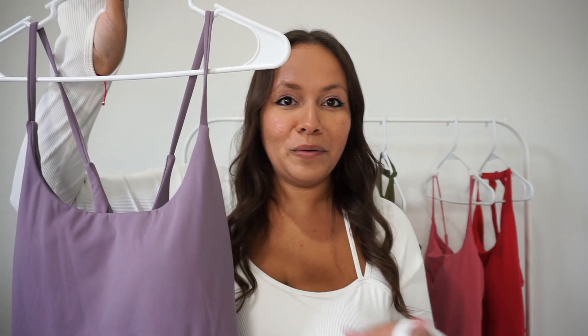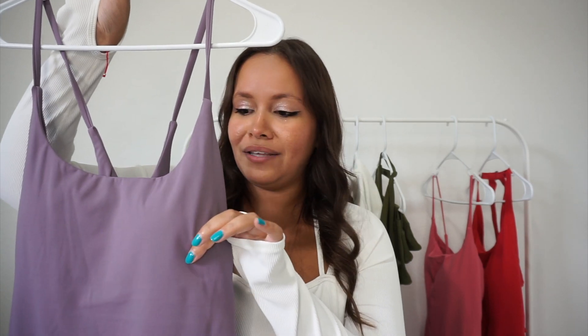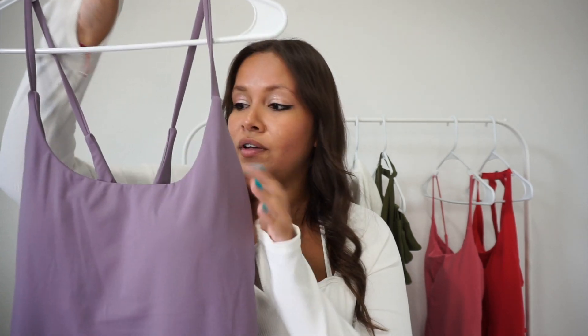I'm currently going through a weight loss journey and working with a nutritionist, so I'm in between sizes right now. I still wanted to go with the 1X because I personally like my fit a little bit more on the looser side — I also have very wide hips and a bigger chest. I'm glad I went with it; there was enough room and it was breathable. The colors are great, the built-in padding means you don't need a bra underneath, and it has a nice crisscross in the back.